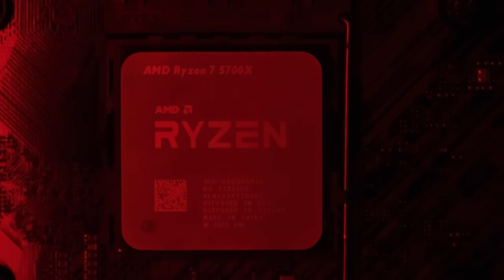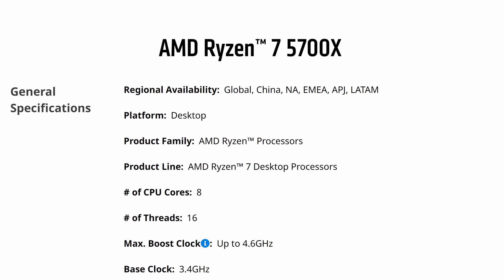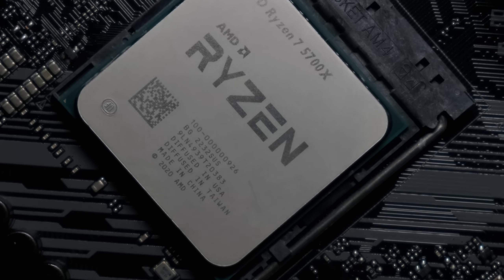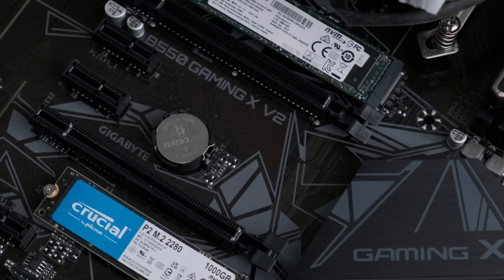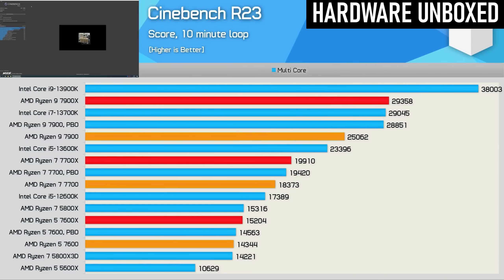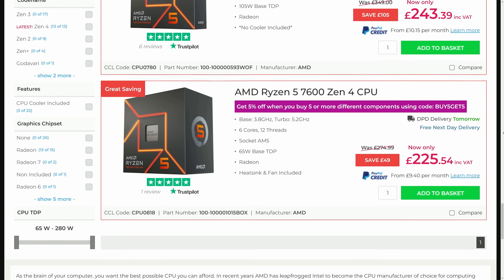The Ryzen 7 5700X was a late launch for the AM4 socket, coming just a few months before AM5. Old technology doesn't magically disappear once new tech replaces it, and a cut-price 8-core using less well-binned silicon is a shrewd way of clearing out the warehouses and helping shift some of the leftover A520, B550, and X570 chipsets. As attractive as Zen 4's IPC gains are on paper, AMD's focus on the mid to high end leaves a big price gap at the entry level — a gap which the 5700X can help fill quite nicely.